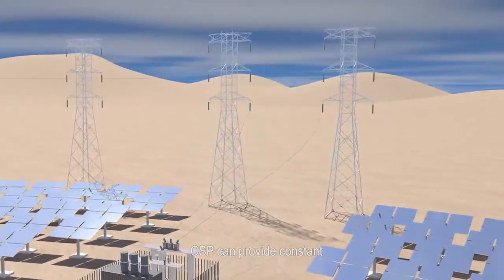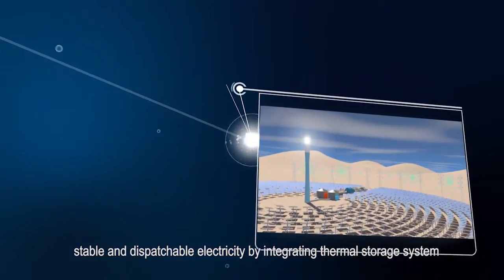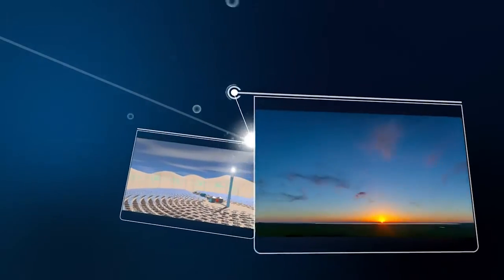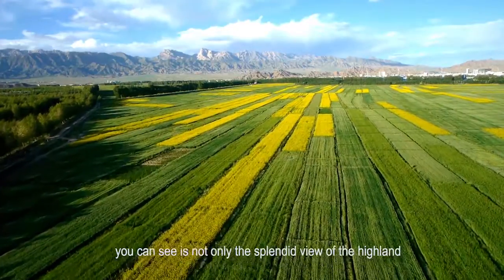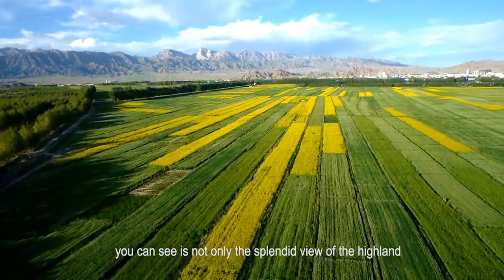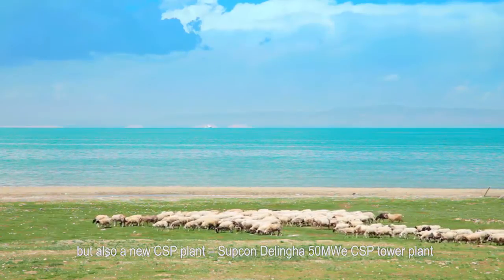CSP can provide constant, stable, and dispatchable electricity by integrating a thermal storage system. In the magnificent center of the Qinghai-Tibet Plateau, you can see not only the splendid view of the highland, but also a new CSP plant.